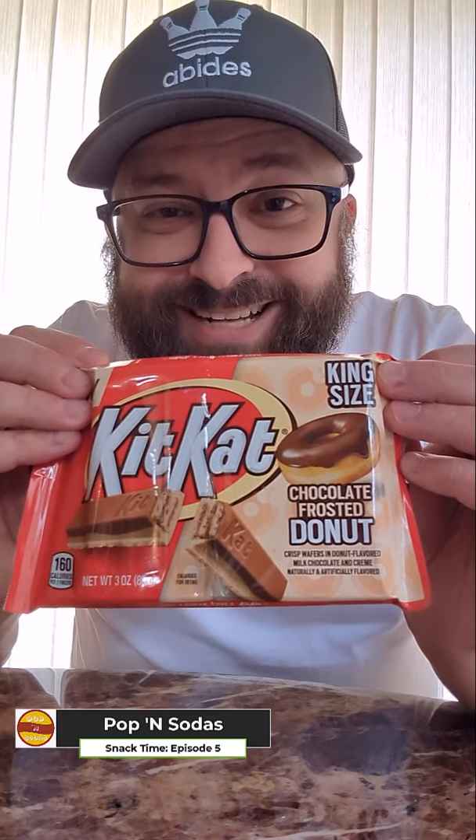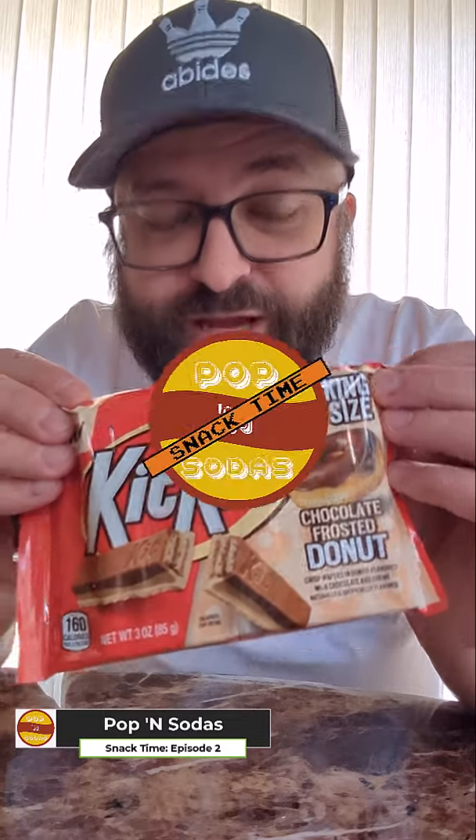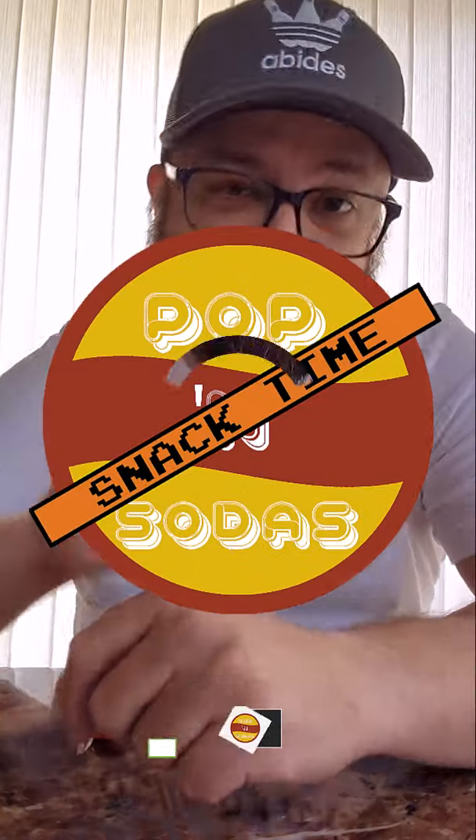Anyway, there you go — Kit Kat chocolate frosted donut flavor. I'm Derek, this is Papasota Snack Time. Catch you next time.